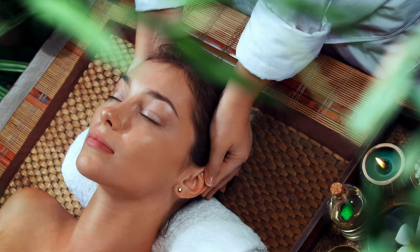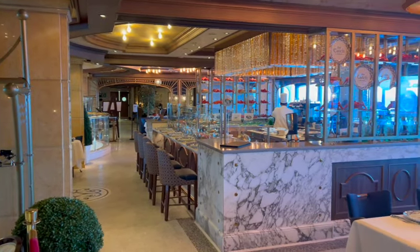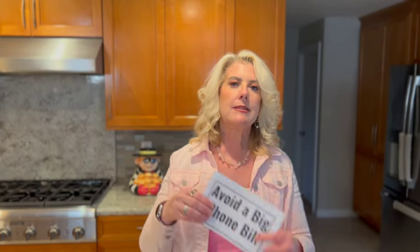Next, skip the spa treatments. I know, ladies, you like the spa, but remember we're on a challenge to save money. Treatments are like $150 even for a short one. Next, skip your specialty restaurants. I know you wanted to try one, but that's $100 for you and your travel companion. Save the money and skip it. And this is a big one — avoid a huge phone bill by turning your phone to airplane mode as soon as you get on the ship. That can add up to around $500 even if you're not actively using it.